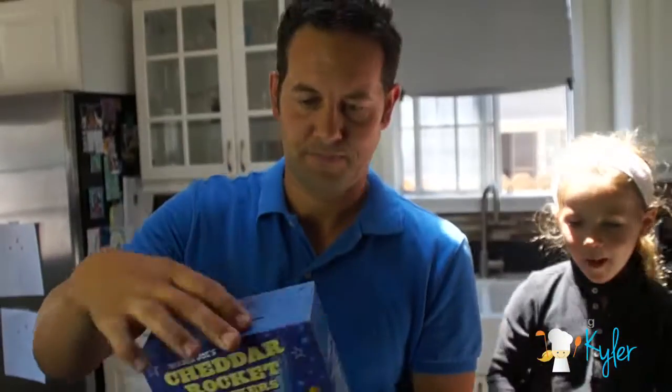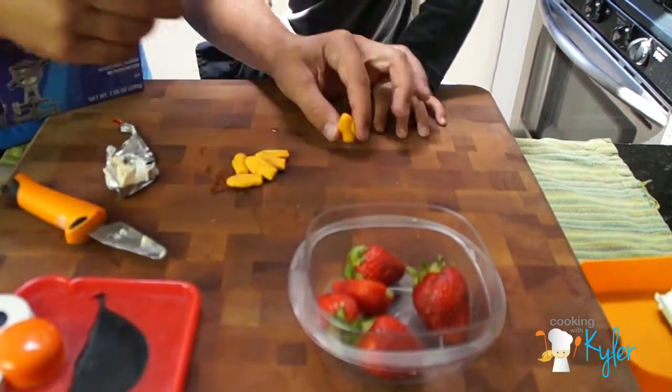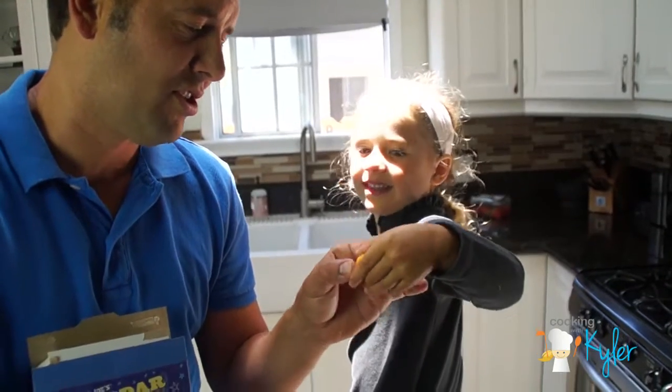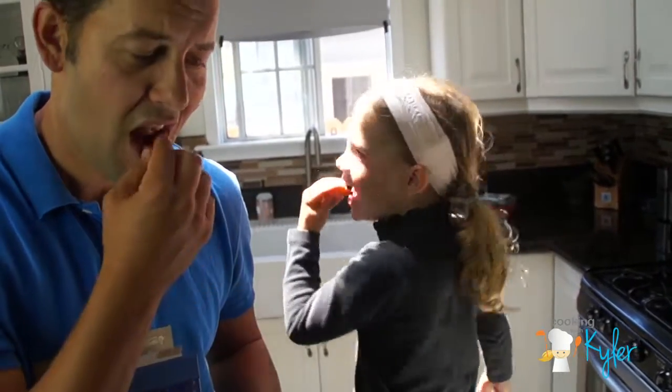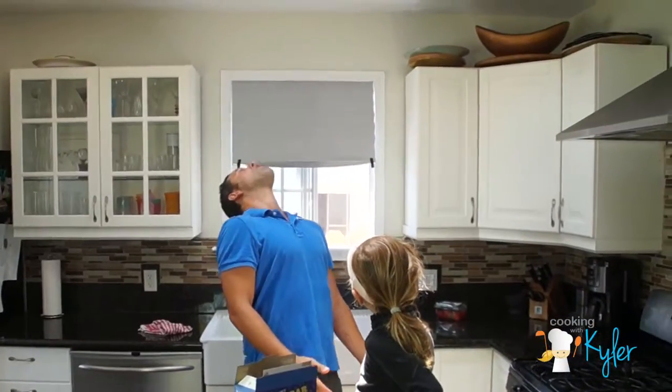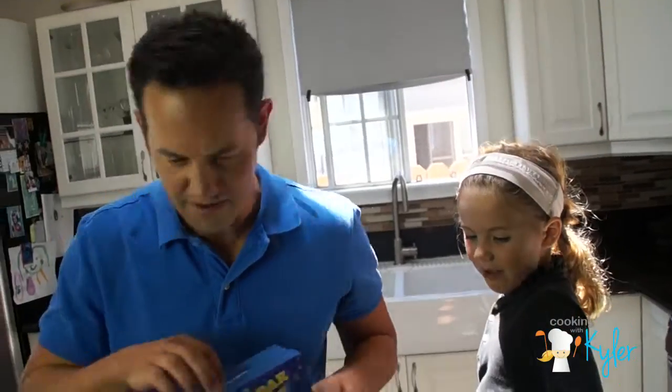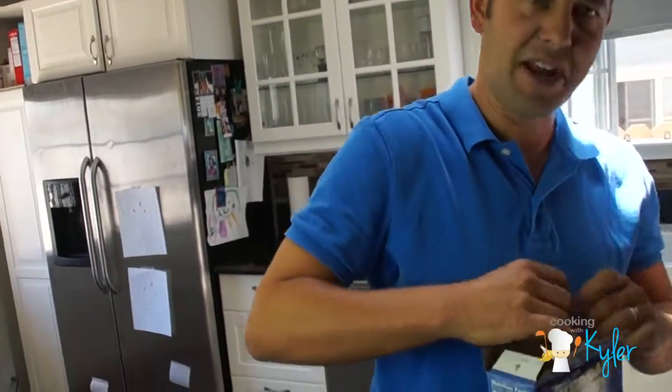Cheddar rockets. Ground control to cheddar rockets. This is cheddar rockets going into your mouth. This doesn't really have a lot in it — we didn't even put them in. I guess we ate them all.